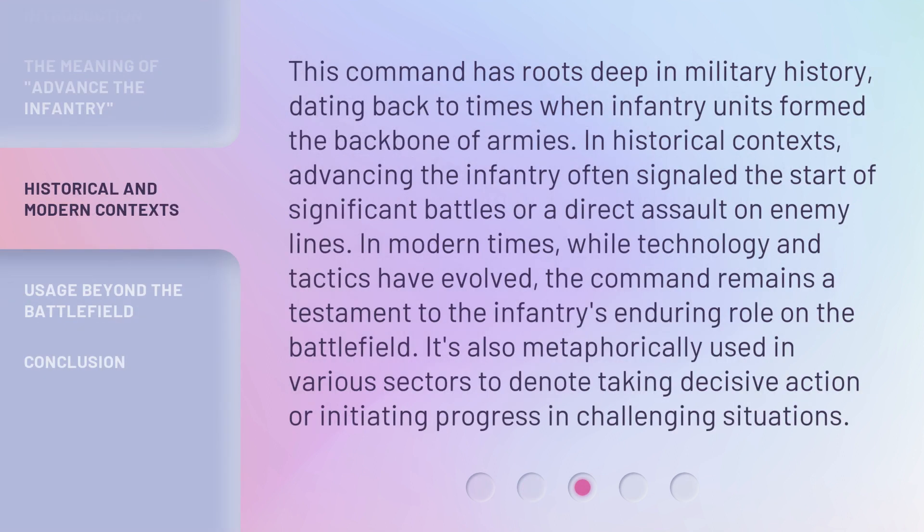This command has roots deep in military history, dating back to times when infantry units formed the backbone of armies. In historical contexts, advancing the infantry often signaled the start of significant battles or a direct assault on enemy lines. In modern times, while technology and tactics have evolved, the command remains a testament to the infantry's enduring role on the battlefield. It's also metaphorically used in various sectors to denote taking decisive action or initiating progress in challenging situations.